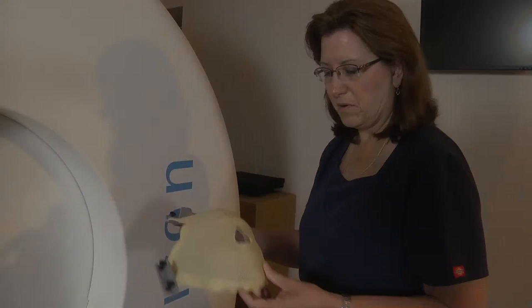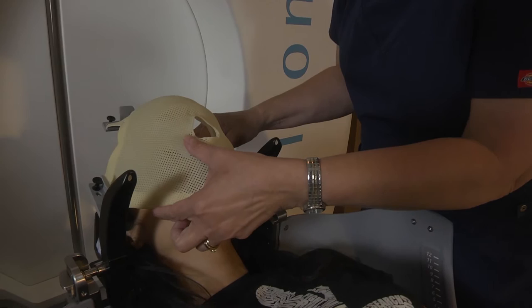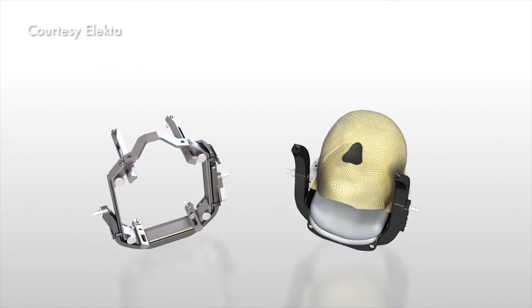One innovation of the Icon is that certain patients can now wear a specialized mask to stabilize their head during the procedure rather than the standard metal head frame that must be screwed into the skull. It's a mesh mask that we heat up. Patients describe it as kind of having a little mini facial because it's a nice warm mask. It molds right onto your face.